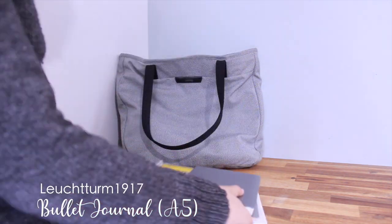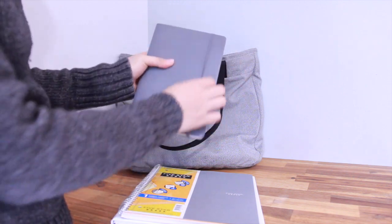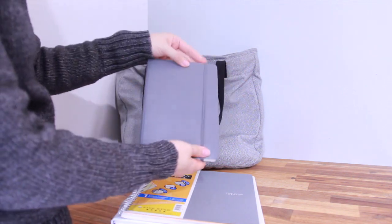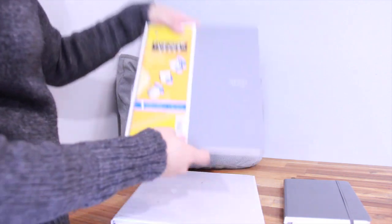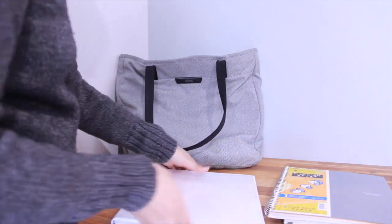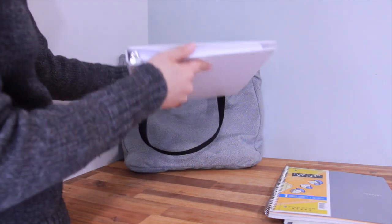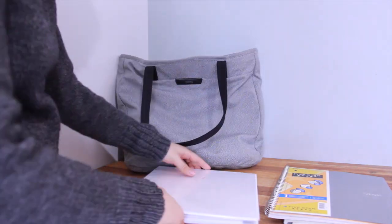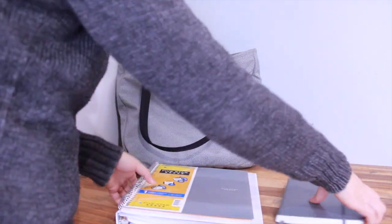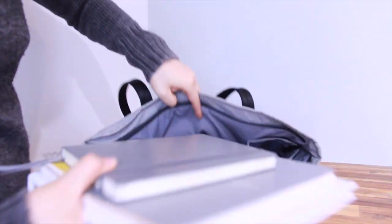I also bring my bullet journal, a notebook, and a binder with me. I use my bullet journal to keep track of my to-do list and to jot down thoughts. Although I take all my lecture notes on my iPad, I still prefer to write my own notes during study sessions — for some reason it helps me remember the material better. I keep the paper material in the middle compartment of my bag.